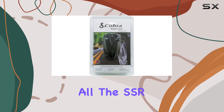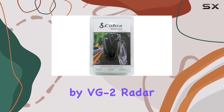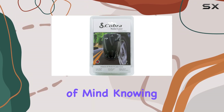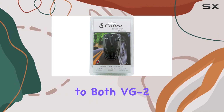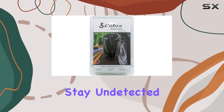But that's not all. The SSR-80 goes above and beyond by alerting you when you're under surveillance by VG-2 radar detector detectors. This added layer of protection gives you peace of mind, knowing you're not being tracked. Plus, it provides complete immunity to both VG-2 and Spectre-I radar detector detectors, ensuring you stay undetected on the road.